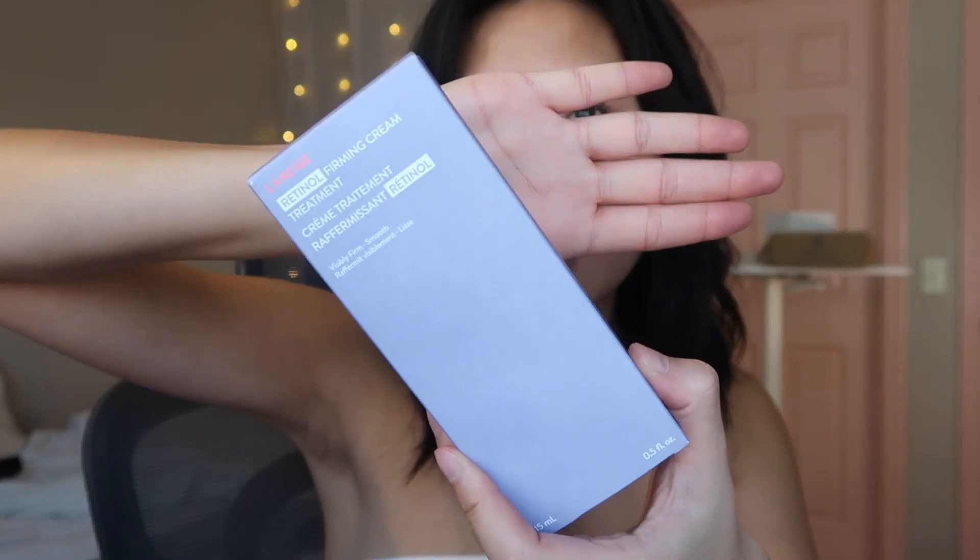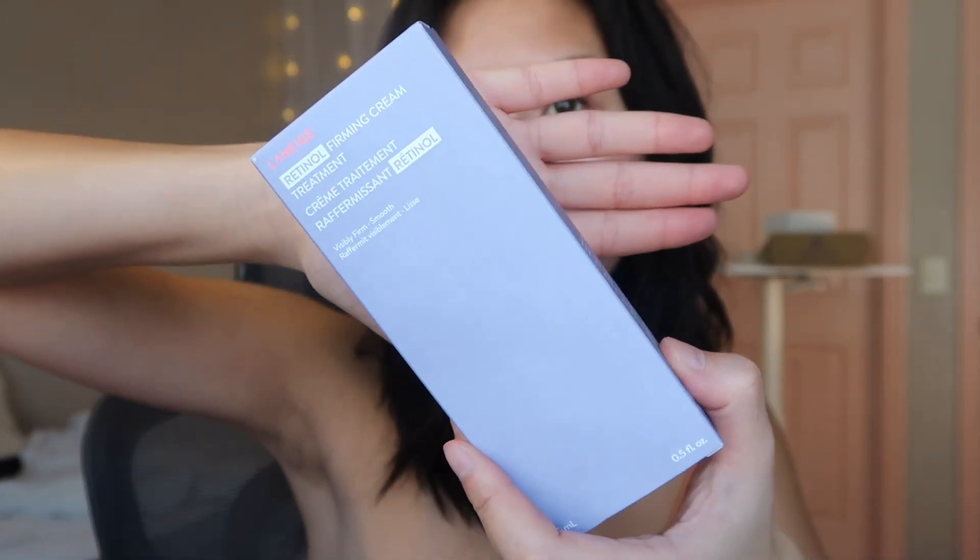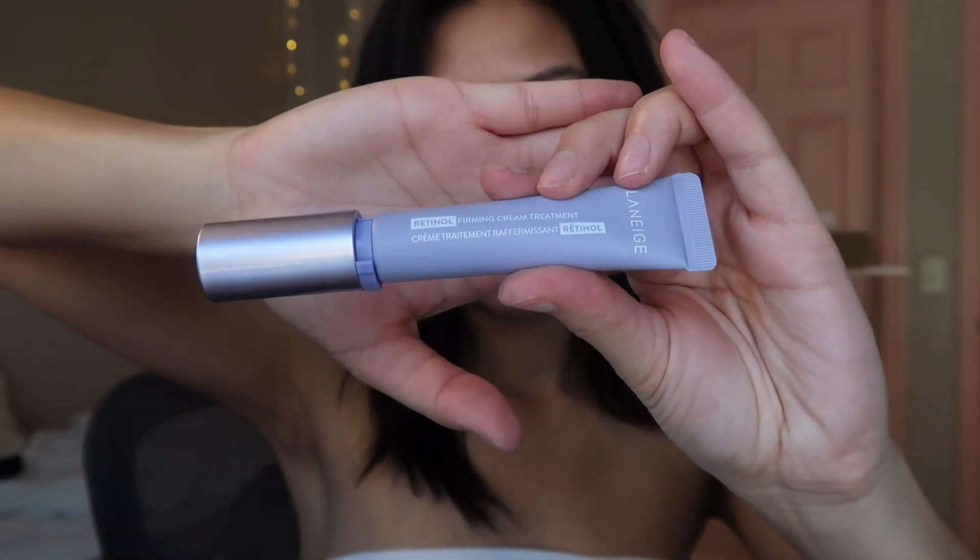Next up we have the Laneige Retinol Firming Cream Treatment. I've actually never tried any Laneige products so it'll be cool. Next up we have the Goldfaden MD Supreme Serum. I've tried their Under Eye Cream before and I really like that.